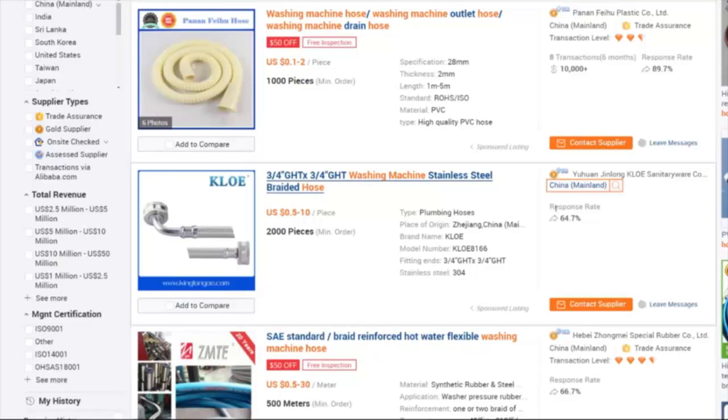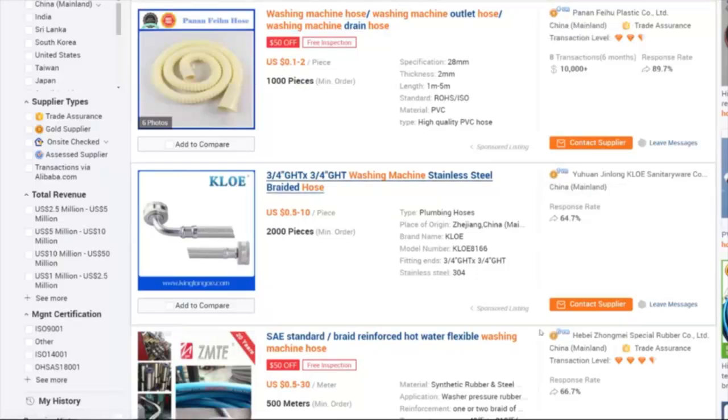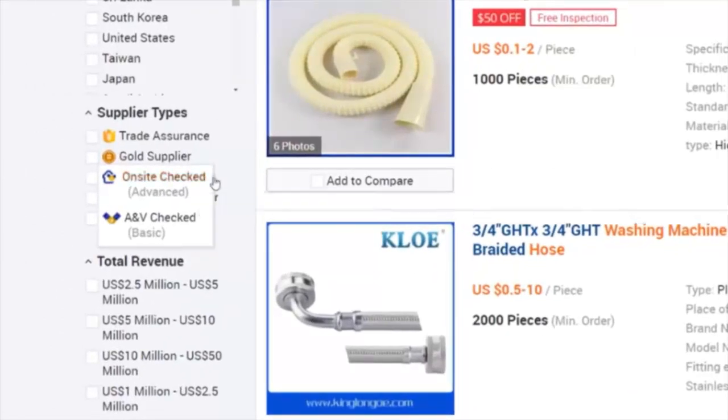You can also turn on the 'On-site Checked' filter, which means someone has physically visited their site to make sure they are a manufacturer making the products they claim. And there's also 'Assessed Supplier' — this means a third-party company has done background checks on that company to make sure they are legally operating, are a real company, and someone you can trust.